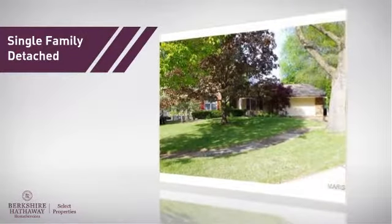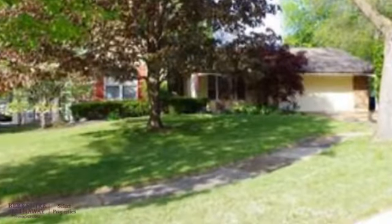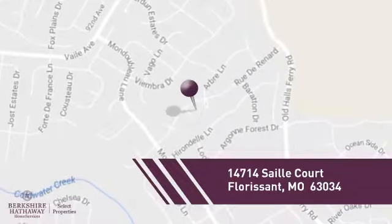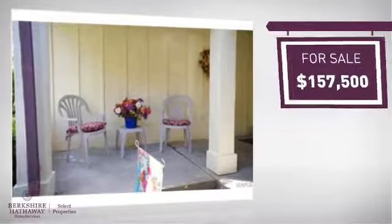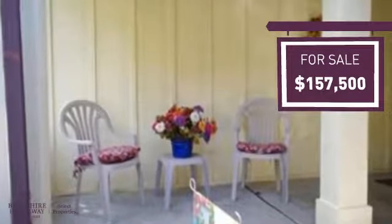This home is a great choice for those looking for comfort, convenience, and the privacy of their own home, and it's located in this area. Currently listed at just under $160,000, it offers an excellent value for the area.